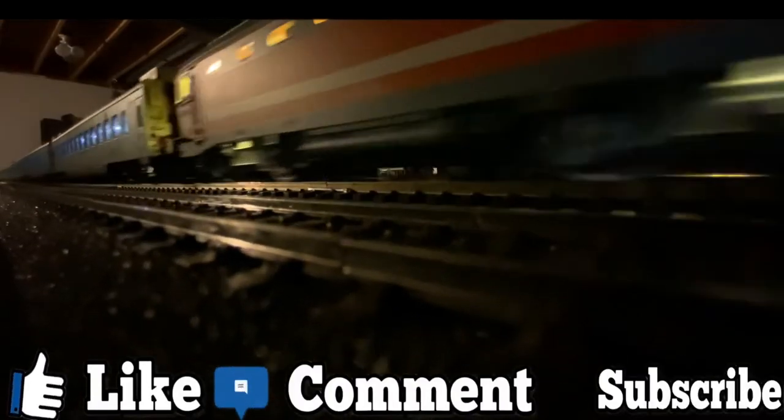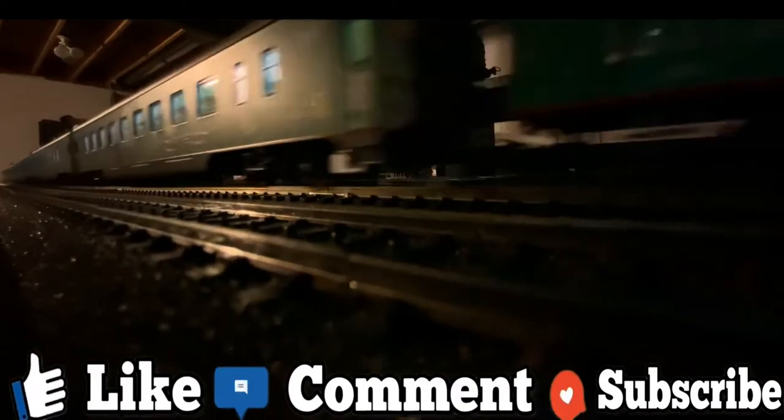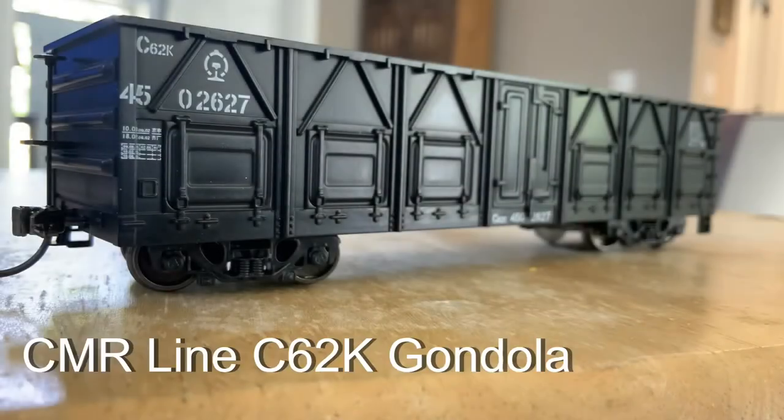Hey guys, I know what kinds of things you want to see. Be sure to like, comment, and subscribe. Hey everyone,